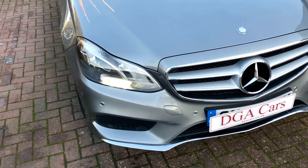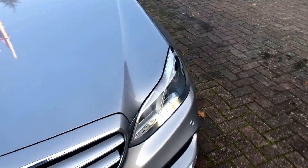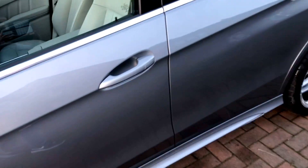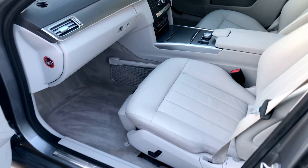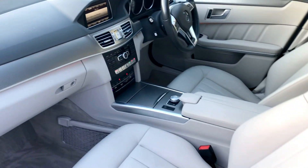It's in really nice condition. Hardly a stone chip on the front of this car — it's been really well cared for. Inside it's the same as well: nice and clean inside, no pets or smokers, so it smells really nice and clean inside.